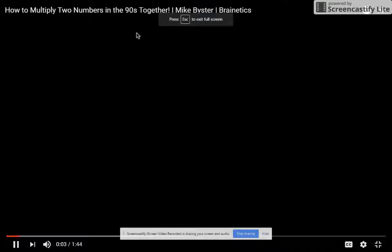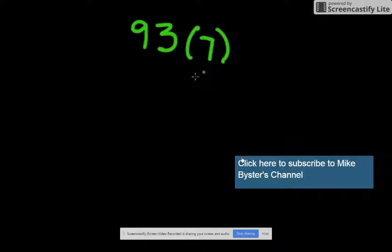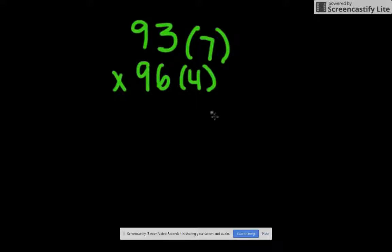Now we're going to multiply two numbers in the 90s together. Take 93, which is 7 away from 100, so we put a little 7 next to 93. Multiplied by 96, which is 4 away from 100, so we put a 4 next to the 96. You take the top number 93 and subtract the second number in parentheses: 93 minus 4 is 89. That is the first half of your answer.